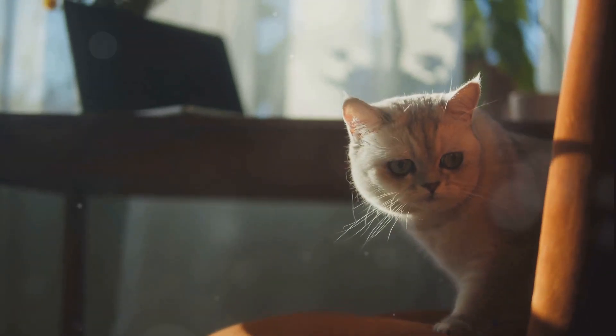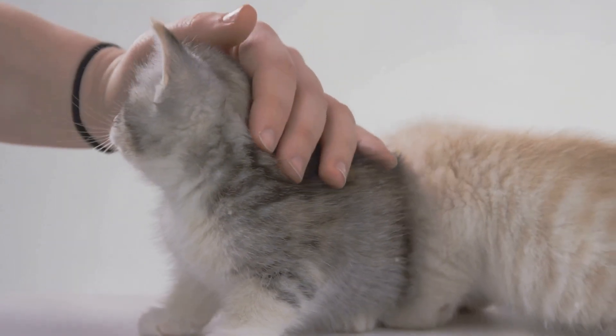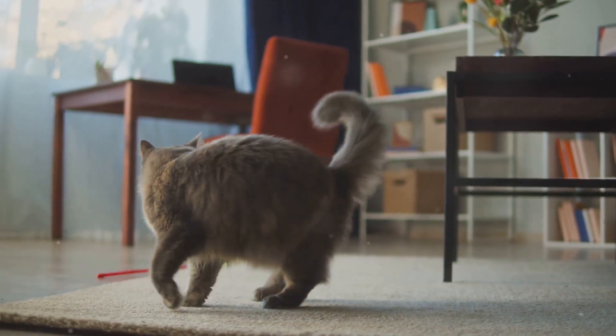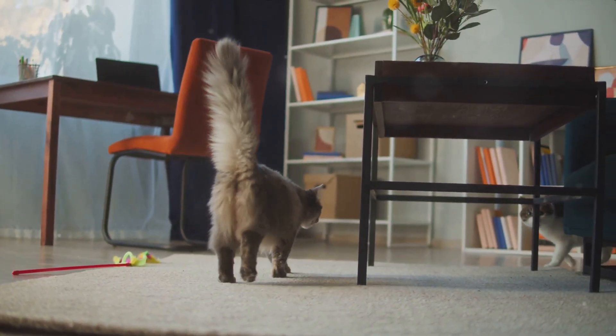This incredible ability doesn't just appear overnight though. Kittens begin developing it from a very young age, usually around seven weeks old. So the next time you see a cat effortlessly land on its feet, remember it's all thanks to its unique design.